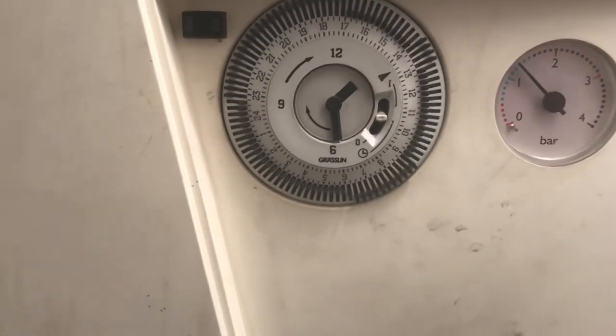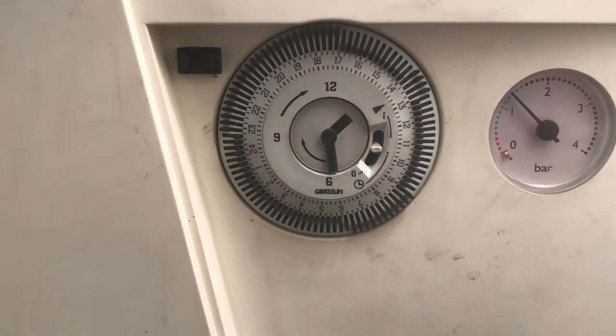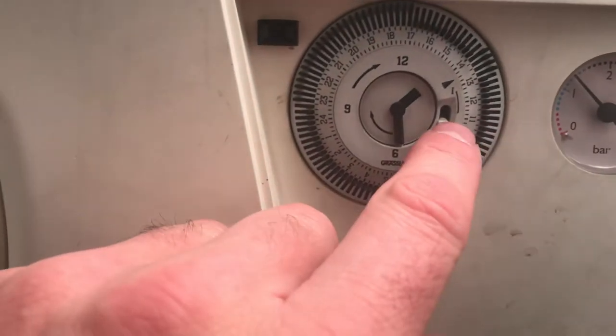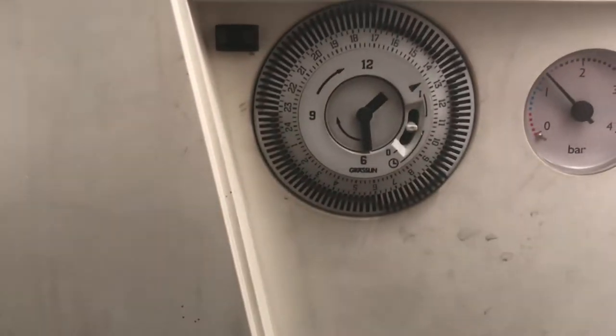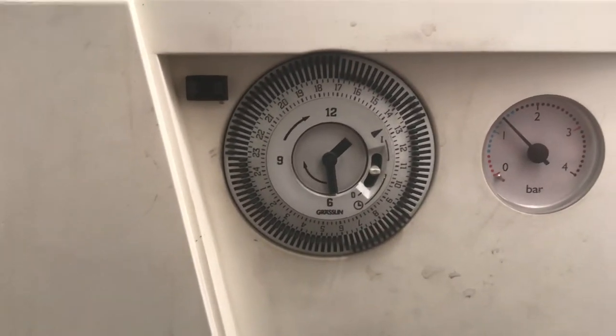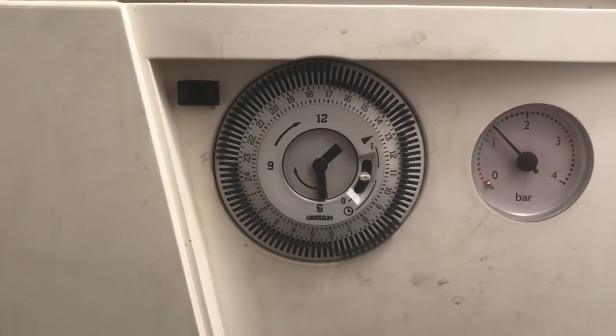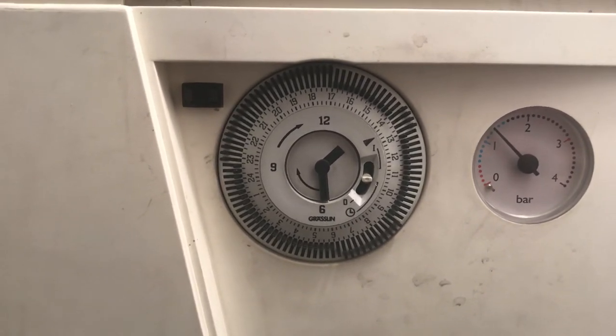This does need to remain on timer. Obviously if there is a cold snap, pop it to always on, but please remember to pop it back to timer after that period, otherwise the boiler will always be on and that is a waste of electricity.